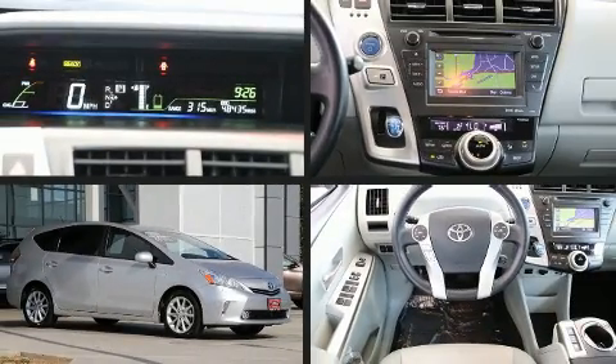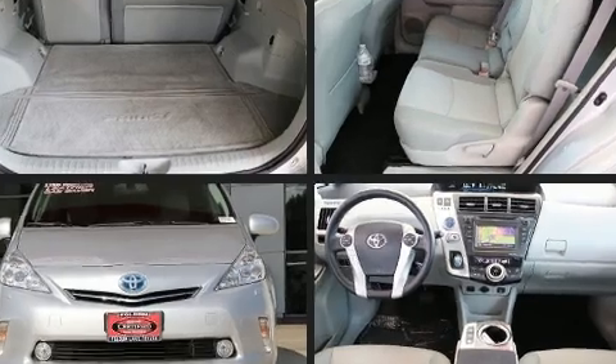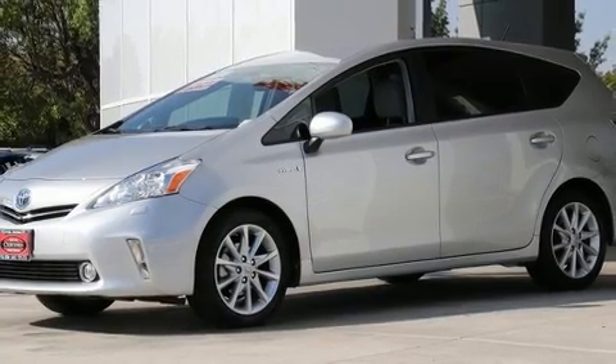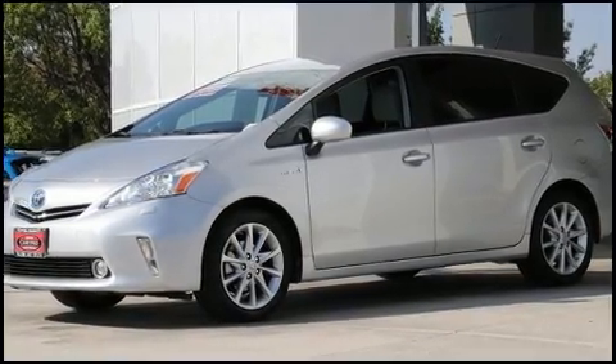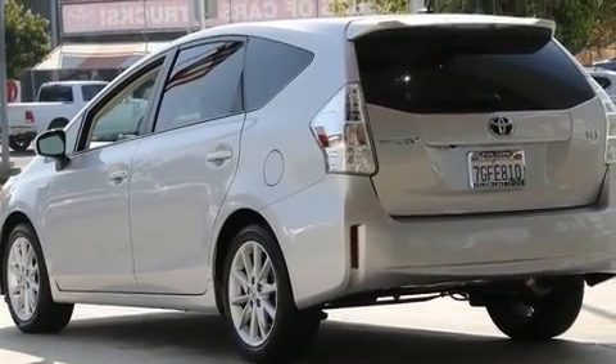Here's a great deal on a 2014 Toyota Prius V. With fewer than 50,000 miles on the odometer, this pre-owned model still has plenty of miles remaining as reliable transportation. It features a front-wheel drive platform, an automatic transmission, and a 1.8-liter four-cylinder engine.